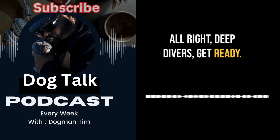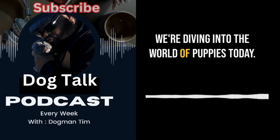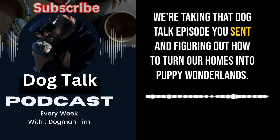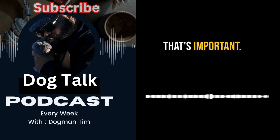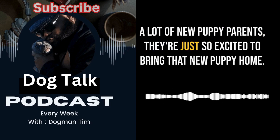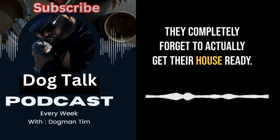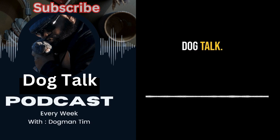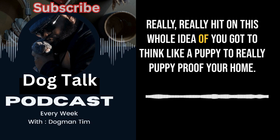Alright deep divers, get ready — we're diving into the world of puppies today. We're taking that Dog Talk episode you sent and figuring out how to turn our homes into puppy wonderlands. A lot of new puppy parents are just so excited to bring that new puppy home that they completely forget to actually get their house ready. It's like you wouldn't bring a newborn home from the hospital and hand them a hammer.